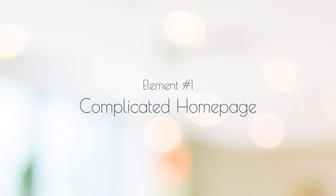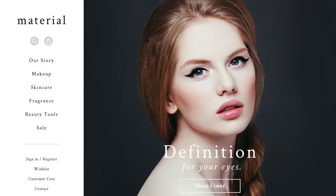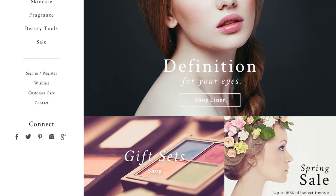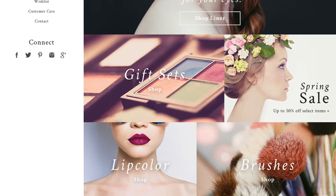First on our list is a complicated homepage. While I can understand the idea behind packing your homepage with lots of information, you want to keep things simple. This means you should avoid extraneous text or imagery and instead focus on driving shoppers deeper into your site. In other words, when it comes to your homepage, design with a purpose.